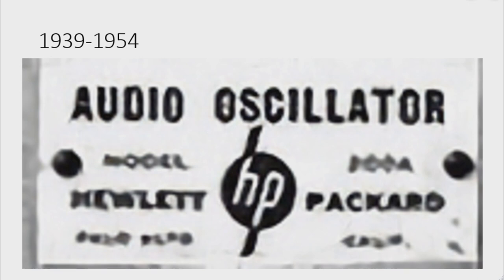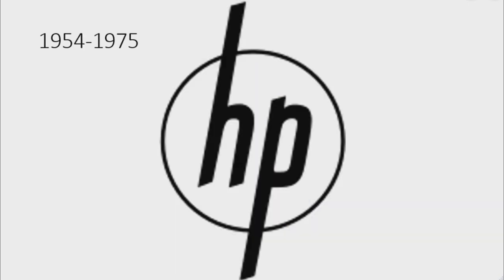1939 to 1954: there are the words 'Audio Oscillator Model MDA Hewlett-Packard' and some other words in black text, and in between the text there is a black circle with two black lines coming out of it, and on it there are the letters 'H' and 'P' in white text. 1954 to 1975: there is a black circle and on it there is the word 'HP' in black text.